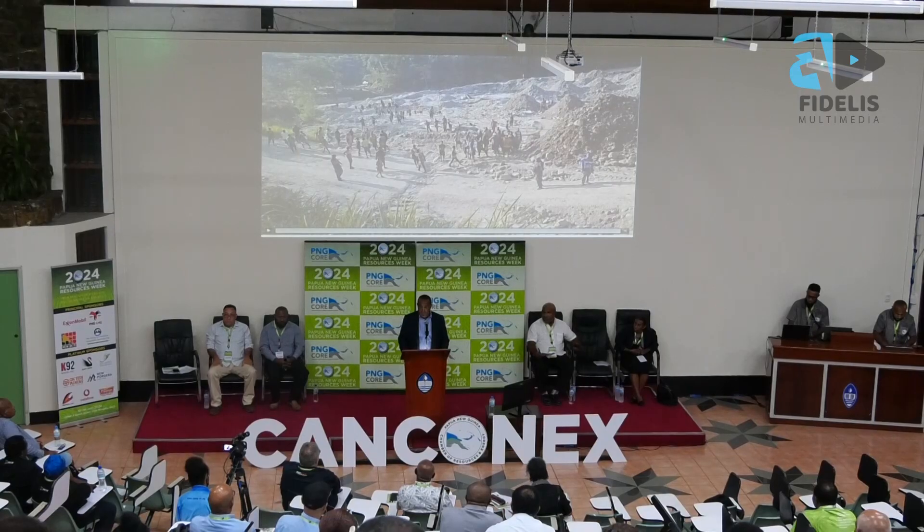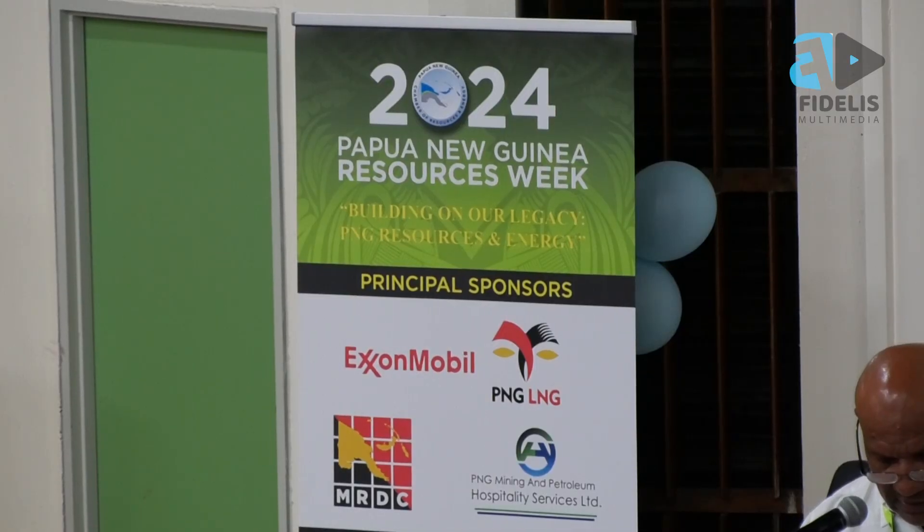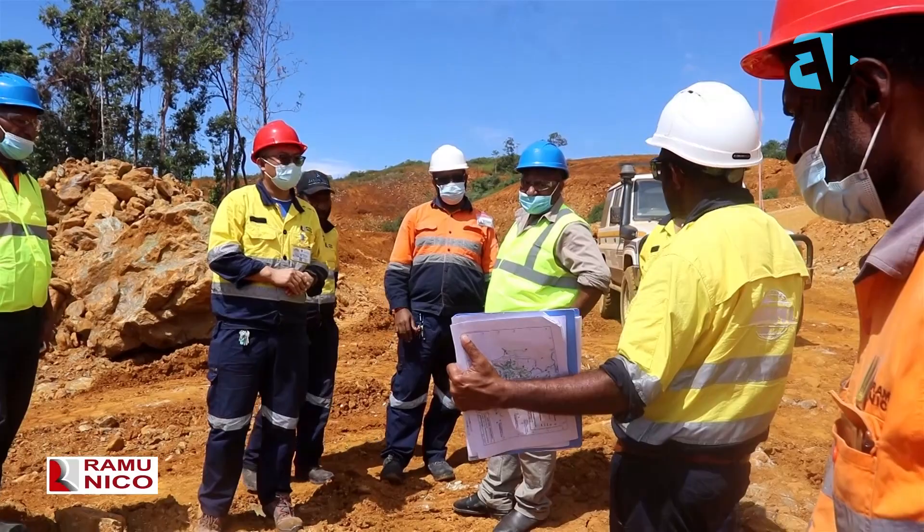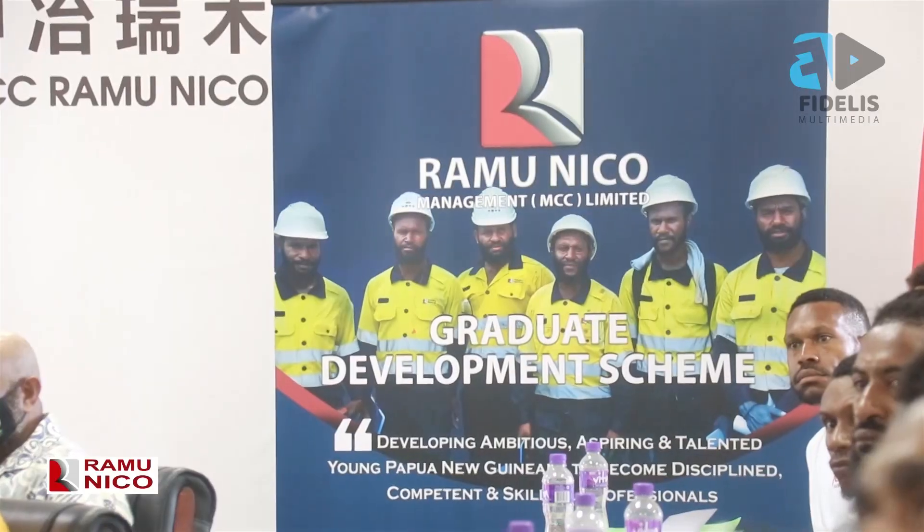Ramu Nico was at the KenConnex Resource Week hosted by the Papua New Guinea Chamber of Resources and Energy, promoting the mine and doing awareness, and promoting their graduate program.